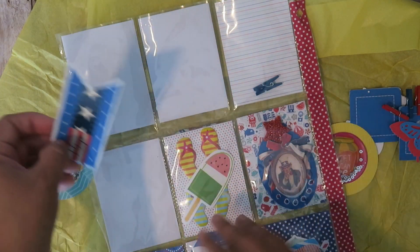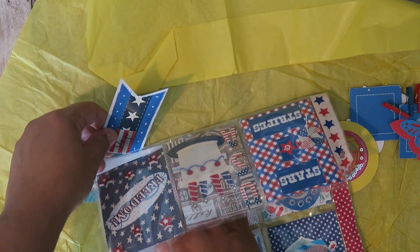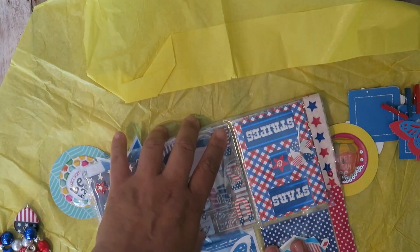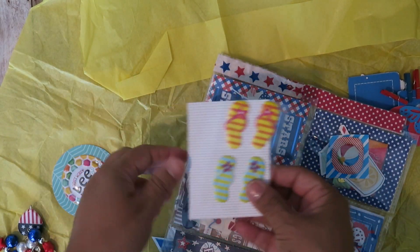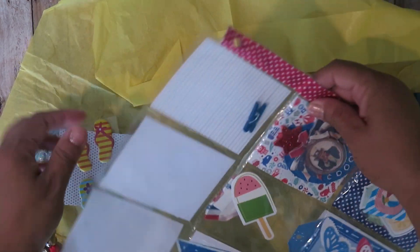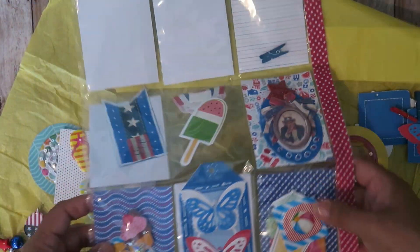A 4th of July one — how cute is that! I haven't made a pocket letter in a while but I need to make her one — super excited now. Oh, the little beach sandals and the little watermelon! And here's Uncle Sam: 'We Want You.'